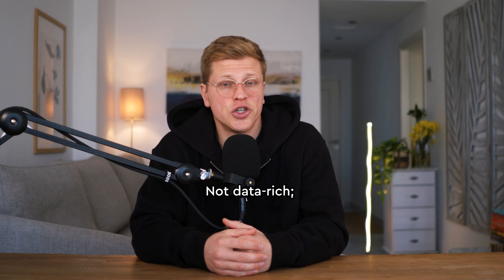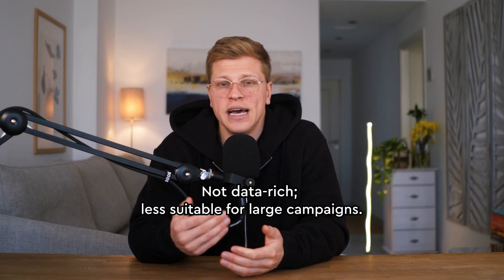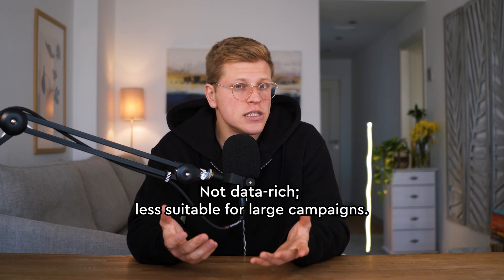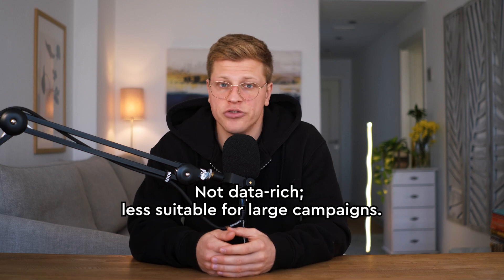What about the downside? Ubersuggest is not as data-rich as SEMrush or Ahrefs. If you're running a large-scale campaign or need advanced analytics, it might feel a little limiting. But if you're on a tight budget, it's a great entry point.